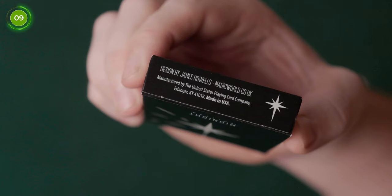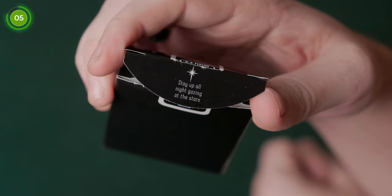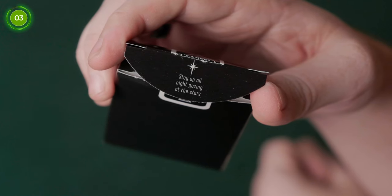On the bottom of the deck there's some ad copy saying they're designed by James Howells and manufactured by USPCC. There's also another North Star on the bottom side there. On the tuck flap there's another star and also a quote which says 'stay up all night gazing at the stars.'